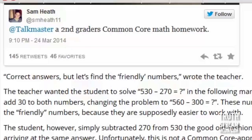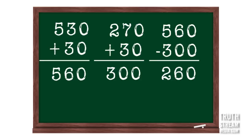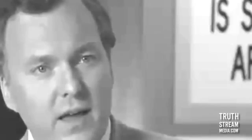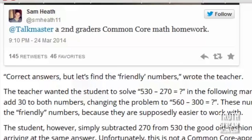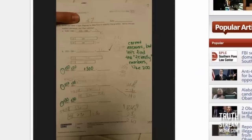What you have to do is some convoluted extra process where you add a bunch of worthless steps that just confuse small children. The kid was supposed to add 30 to both numbers first: add 30 to 530 to get 560, add 30 to 270 to get 300, then subtract 300 from 560 to get the answer. That's a 'friendly' answer. Why would anyone add 17 steps just to get the right answer? It makes no sense.